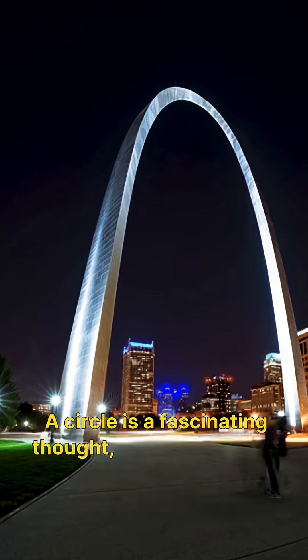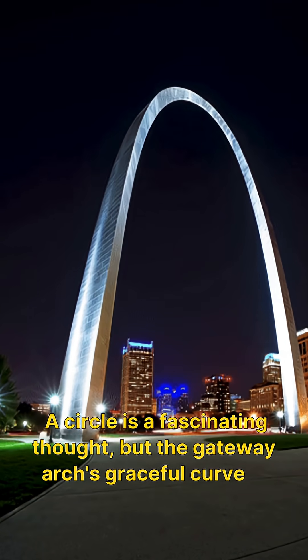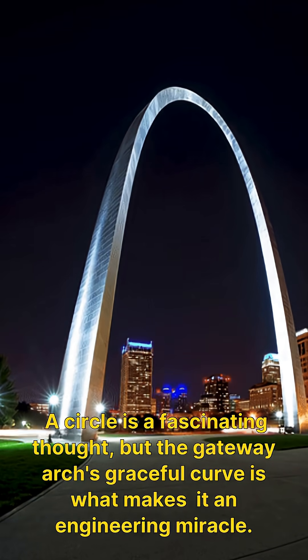A circle is a fascinating thought, but the Gateway Arch's graceful curve is what makes it an engineering miracle.